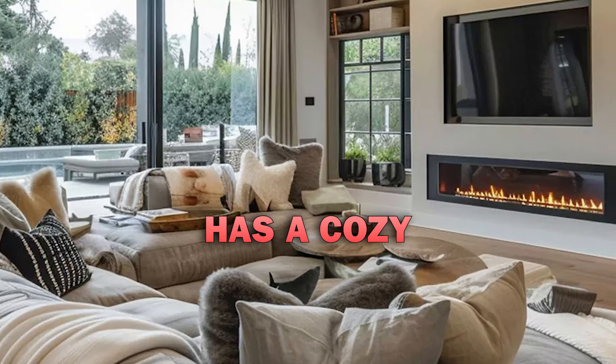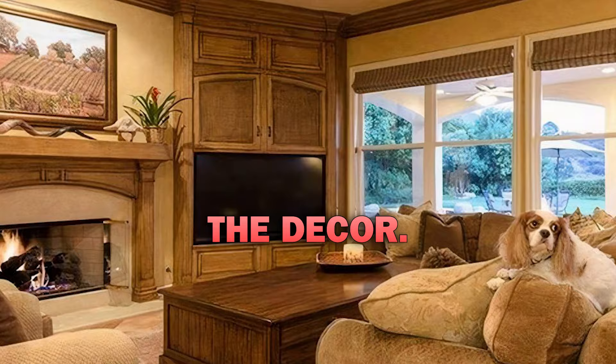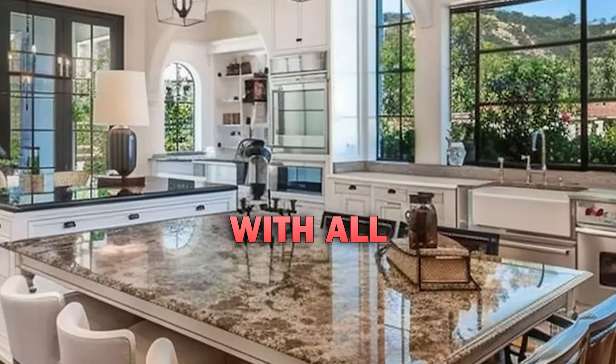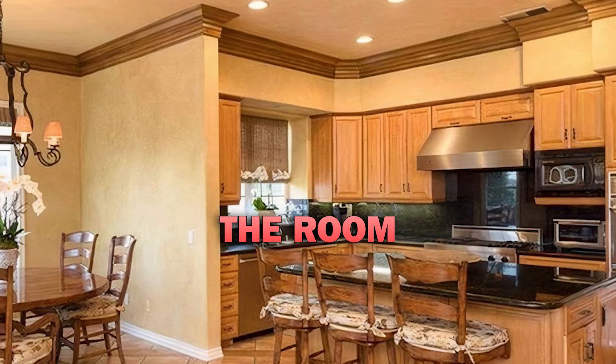Let's start with the living room. It has a cozy feel with a fireplace and comfortable seats that perfectly match the decor. His kitchen is equipped with all modern tools to make the perfect meal or snack to bring to the room beside the kitchen.